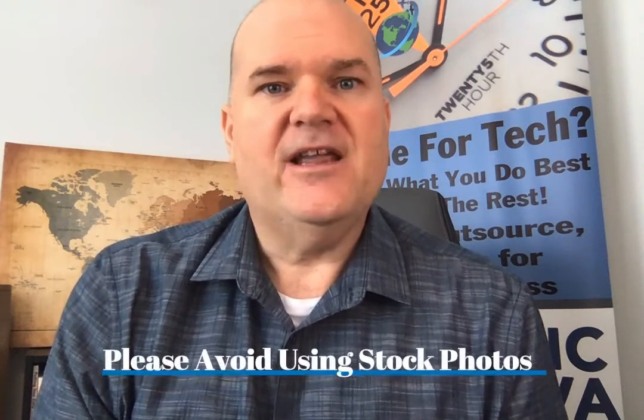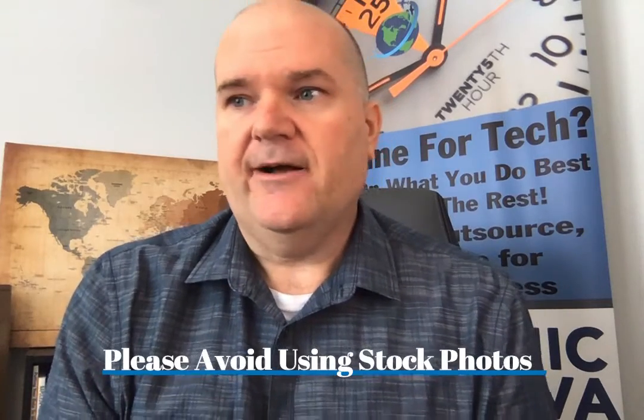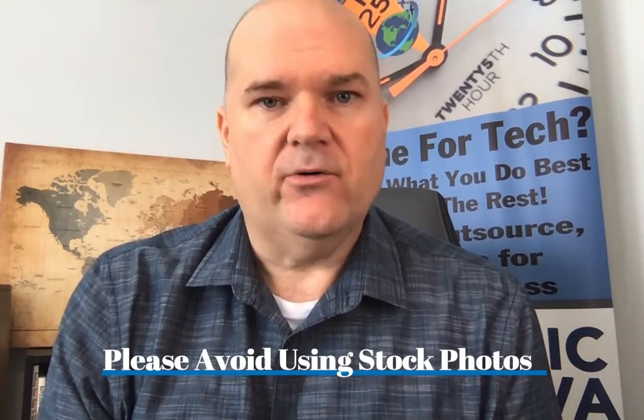You should also avoid using canned or free stock photos from image sites. Stick to photos you've taken yourself or that people around you have taken. Borrow and tag people's photos — but don't rely heavily on stock imagery. Authentic photos of real people that others can relate to are super important.